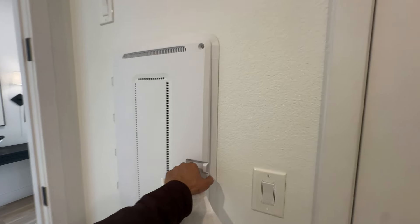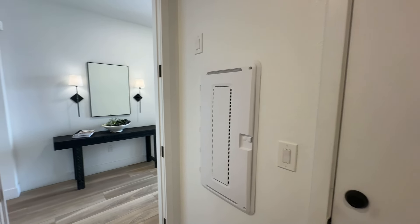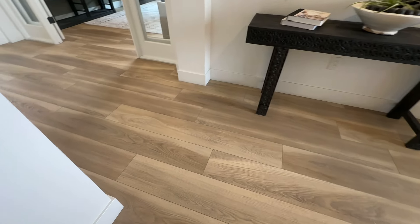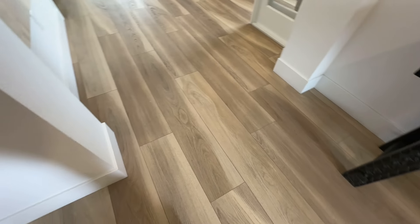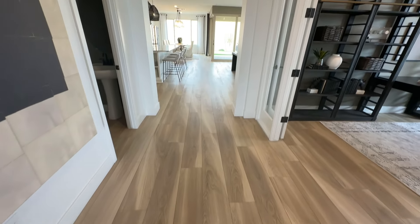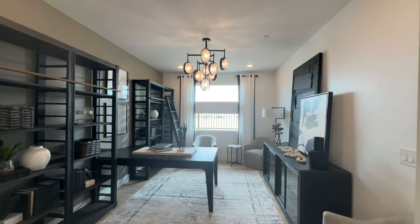This is where your router and cable modem is going to be placed. And let's take a look at the flooring — this is some high-end luxury vinyl planking. Really nice, really scratch-resistant.